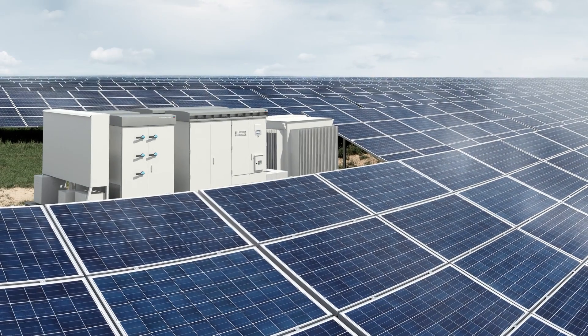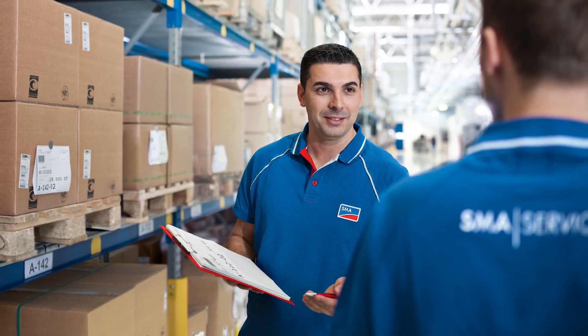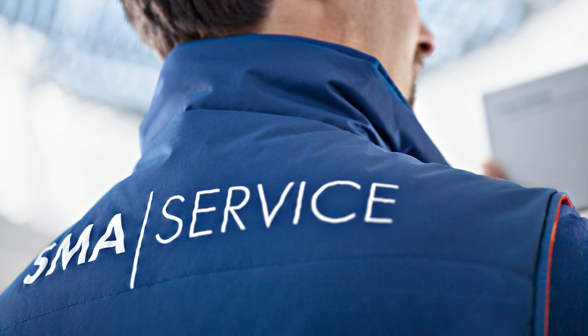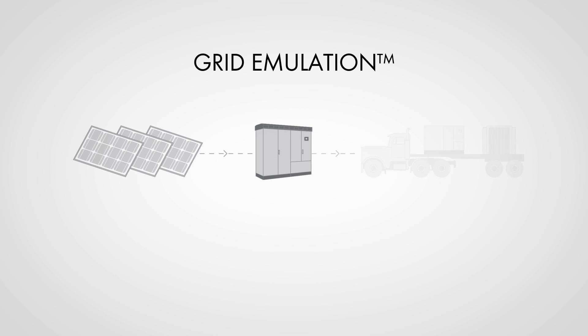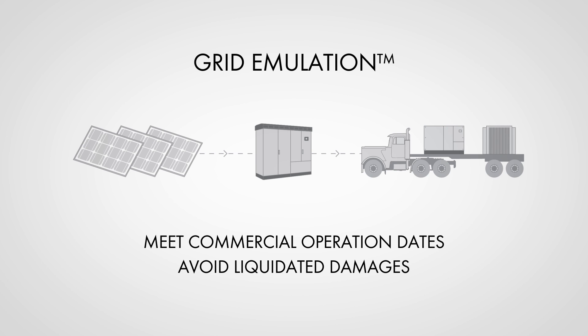SMA understands a solution isn't complete with just hardware. The Compact MV Power Platform is backed by the industry's number one-ranked service team and its robust solar asset management program. Grid emulation, a first-of-its-kind startup service available only from SMA, can dramatically pull forward project schedules, providing an added defense against delays.